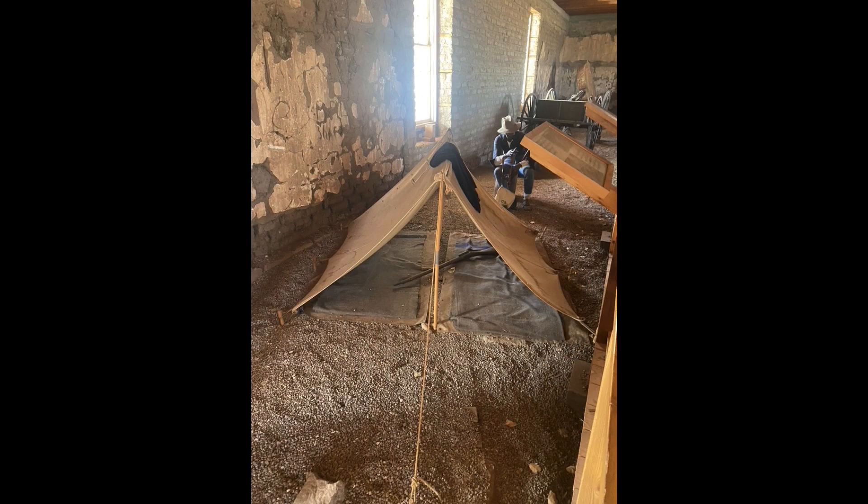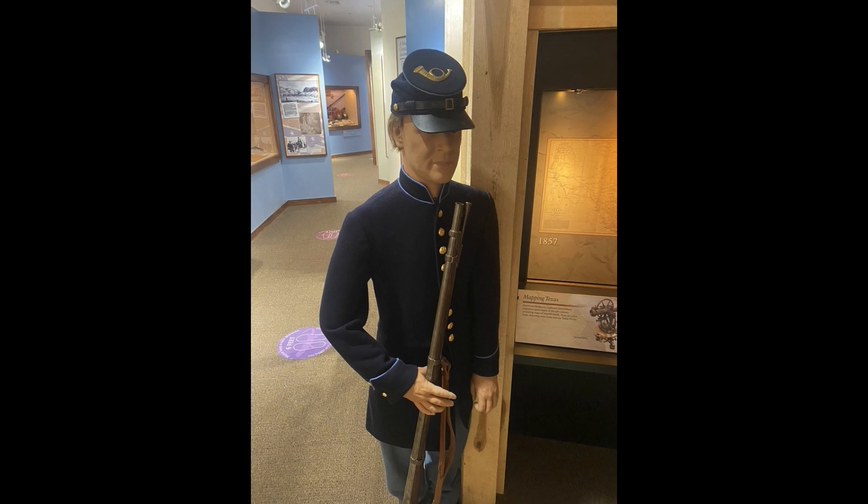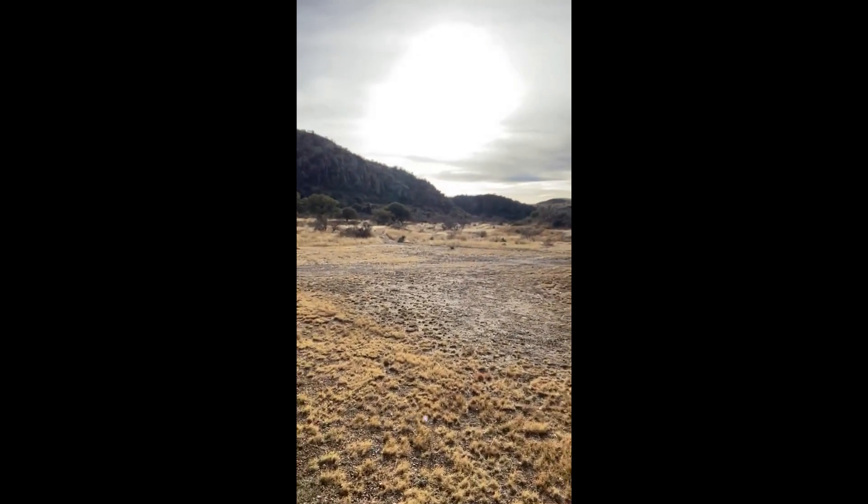The fort was built in 1854, originally in an area just behind me that I'll take you to. That area was eventually replaced with where we are now, as they moved the fort over a couple hundred meters. Part of the reason it's here is because they wanted access to fresh water — there wasn't much water between here and El Paso, nor San Antonio. So they decided to build a series of forts in between.